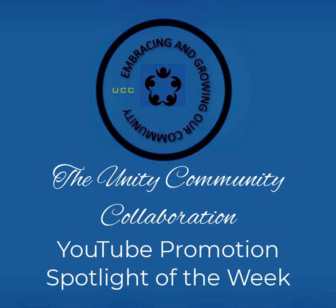Hello and welcome to this week's Unity Community Collaborations YouTube Promotion Spotlight of the Week. Every Monday at 8 a.m. we spotlight YouTube channels we know that you'll learn from and enjoy. All the channels introduced this week have clickable links below the video. To access the links, simply click the show more text and use the links listed under each channel. Visit, subscribe, and like all the channels in this week's UCC YouTube Spotlight of the Week. You're welcome to share this video with your own groups.